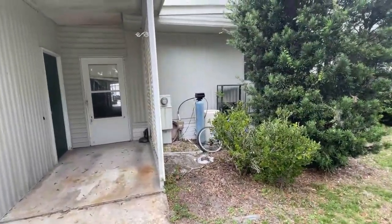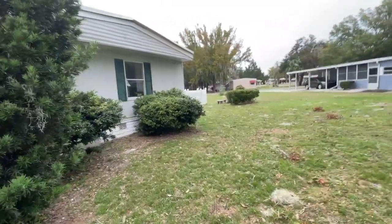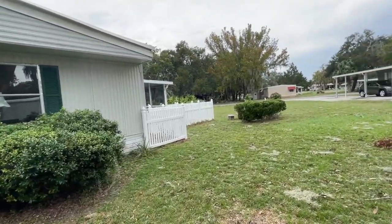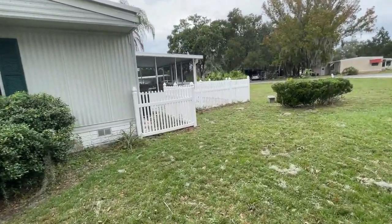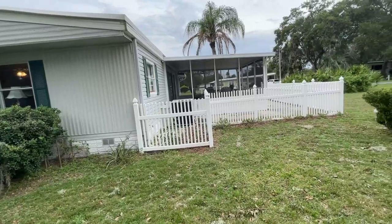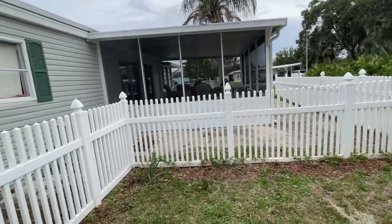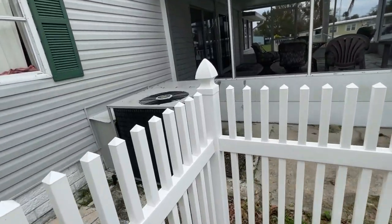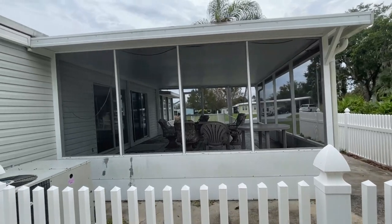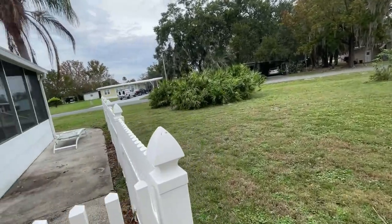You have what looks like a water filter system — not sure if that works or not. This is a 55-plus park; one person has to be 55, the other person can be younger. Nice little fenced area here, and there's an oversized AC unit. Look at this screen porch — this is a huge screen porch.